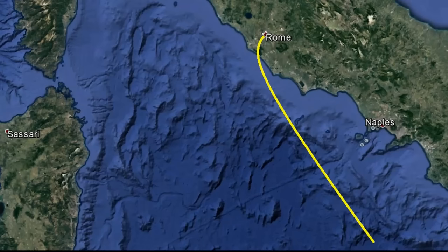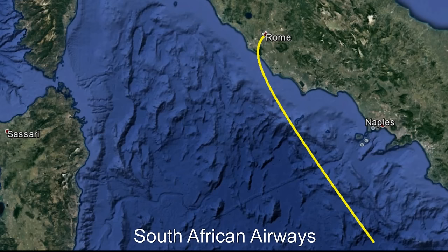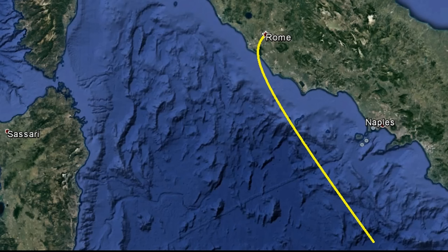The Comet re-entered service on March 23, 1954. Then on April 8, less than three weeks after returning to service, South American Airways Flight 201 took off from Rome on a flight to Cairo, Egypt. This aircraft had flown only 900 flights. A half hour after takeoff, while climbing through 35,000 feet, the Comet broke up and crashed into the Mediterranean south of Naples. The Ministry of Transport withdrew the airworthiness certificate from the Comet.